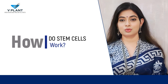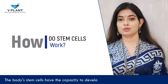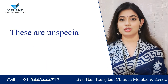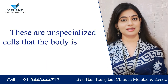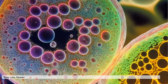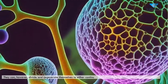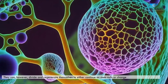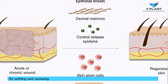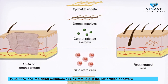How do stem cells work? The body's stem cells have the capacity to develop into a variety of distinct cell types. These are unspecialized cells that the body is unable to utilize for specific roles. They can however divide and regenerate to either continue as stem cells or change into other kinds of cells. By splitting and replacing damaged tissue, they aid in the restoration of several bodily tissues.